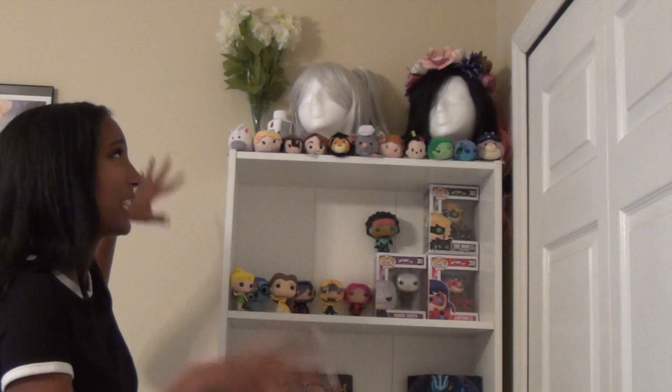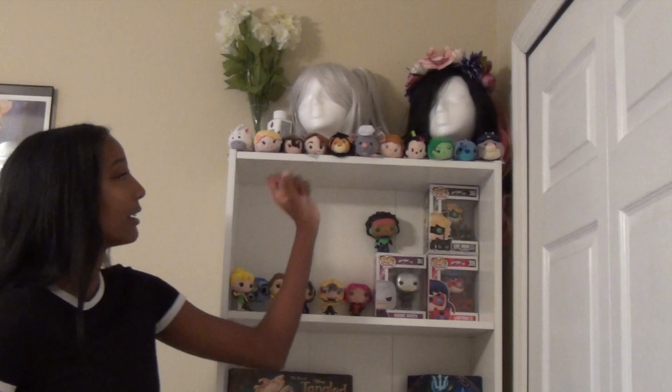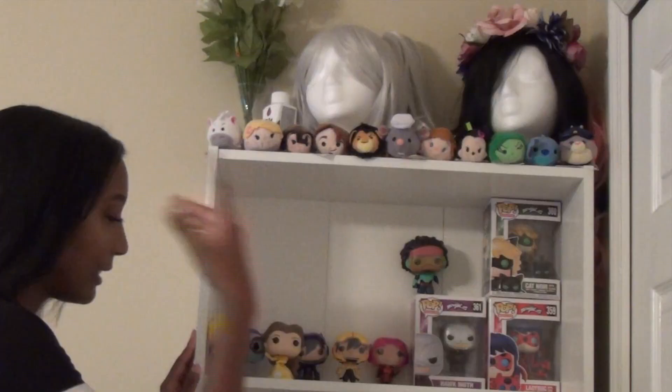Up on the top of the shelf I have a couple of cosplay wigs with flower crowns, some hair bows, and general cosplay hair accessories — I figured it'd be cute to display them. I also have a row of Tsum Tsums: Miss Judy Hopps, Stitch, Disgust, Minnie Mouse, Anna, Remy, Scar, and the crew from Tangled — Flynn Rider, Cassandra, Rapunzel, and Maximus.